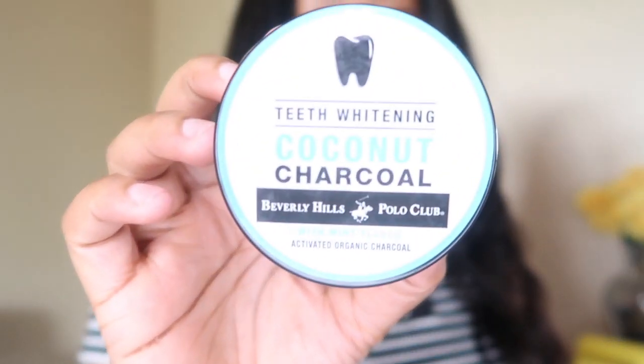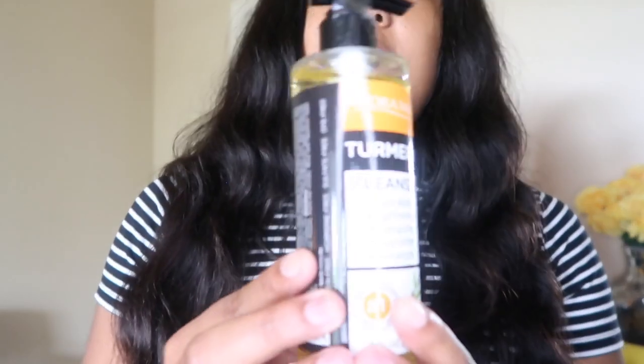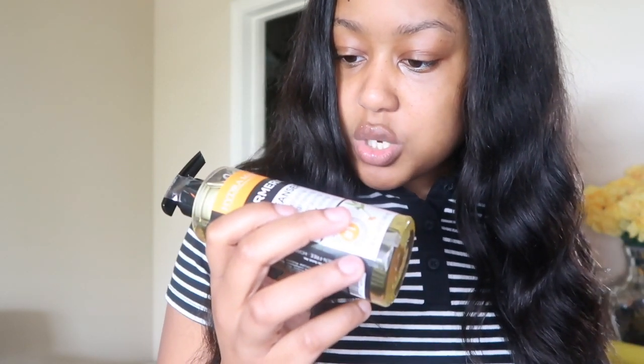Next I got this organic activated charcoal with coconut for the teeth — a natural alternative for whitening your teeth versus going to the dentist. I also got this turmeric face cleanser with organic flower extract and organic lavender extract. There's a whole bunch of organic ingredients which caught my eye. I'll be trying it out; if I don't like it, I'll give it to my mom since she likes natural stuff too.